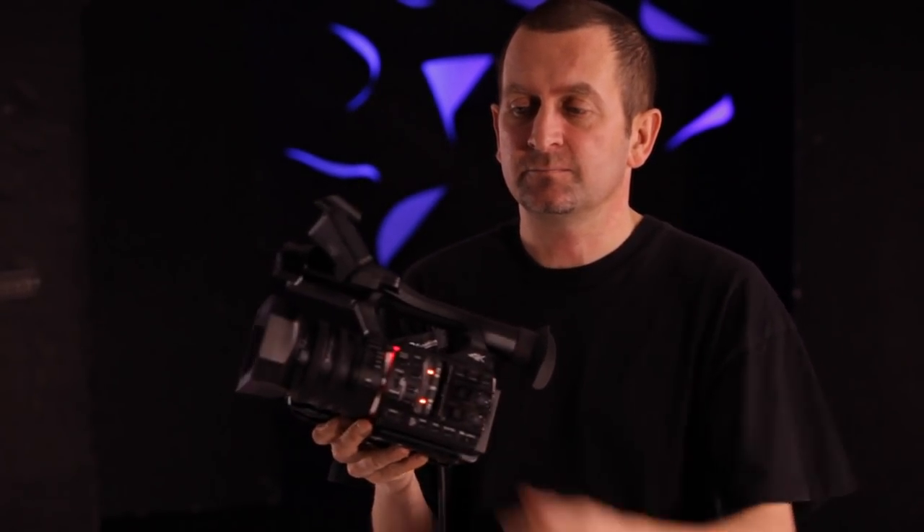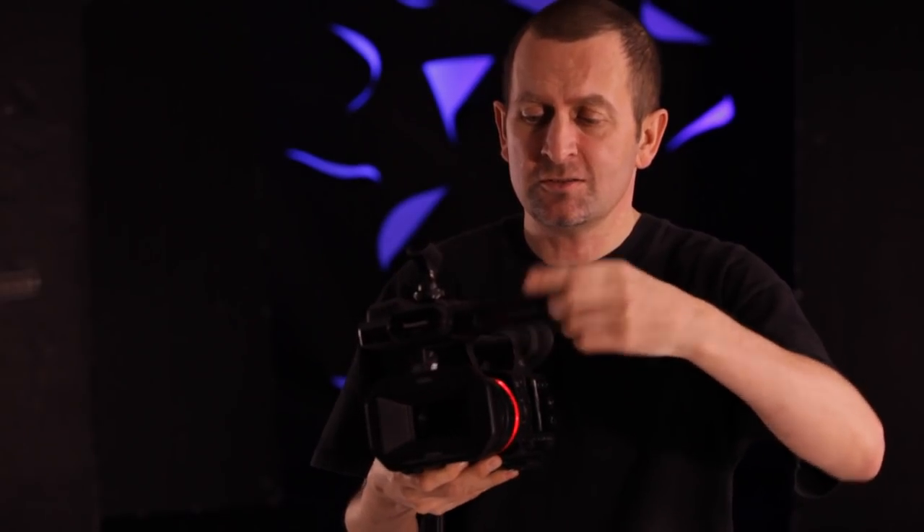You've got your viewing screen here, which works in both directions. Love the size and build. I did an interview the other day with a guy from ELO and I was able to just pop it there with a shotgun mic on the top and just chat to him.